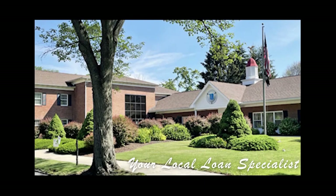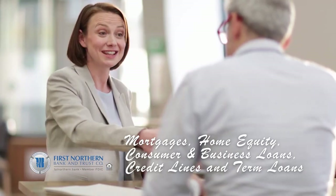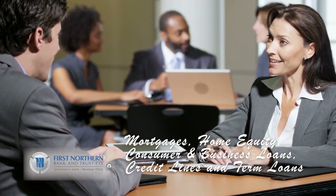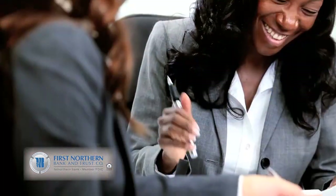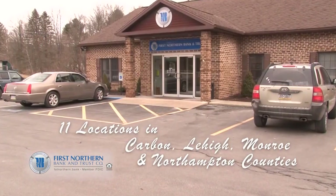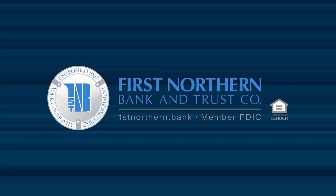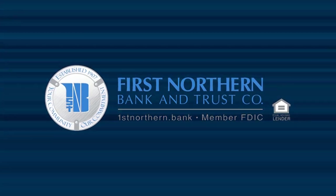First Northern Bank & Trust is your local loan specialist for both personal and business needs. Local decision-makers offer fast approvals and customized financial solutions, helping you reach your goals. First Northern Bank & Trust combines friendly service with the latest technologies to make banking quick, easy, and convenient. They continue to grow in Carbon, Lehigh, Monroe, and Northampton counties, serving you with 11 local branches. First Northern Bank & Trust — Member FDIC, Equal Housing Lender.